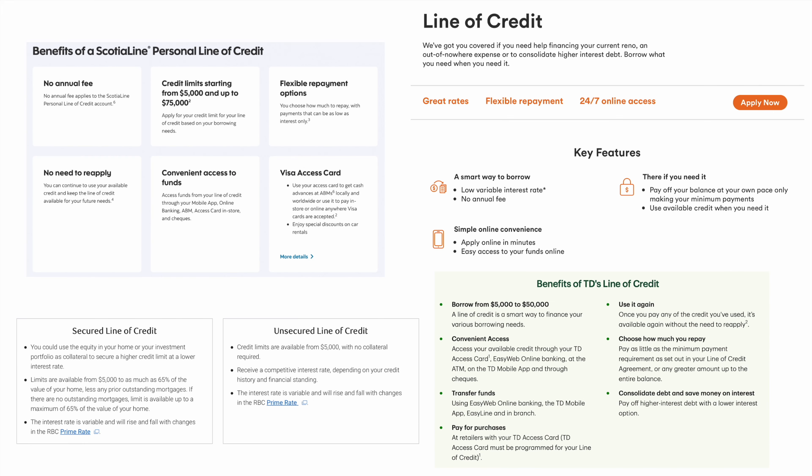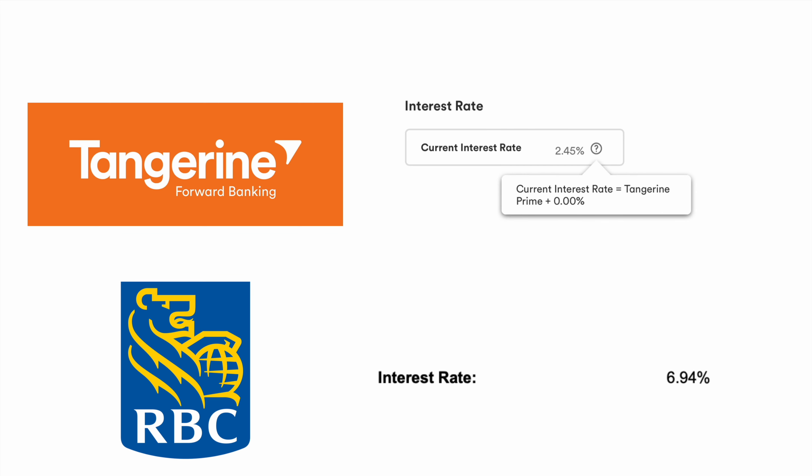Having said that, the best way to margin trade, in my opinion, is to open up several lines of credit with various financial institutions with low borrowing rates. This will require you to do some research and will depend on your situation, but there are both secured options — like a home equity line of credit, or HELOC — and unsecured lines of credit that banks are willing to give out with low interest rates. Getting a line of credit is totally legal — it's like the same thing as getting a credit card. For example, I've got unsecured lines of credit from both Tangerine and RBC for $20,000 each, with rates of 2.45% and 6.94% respectively.